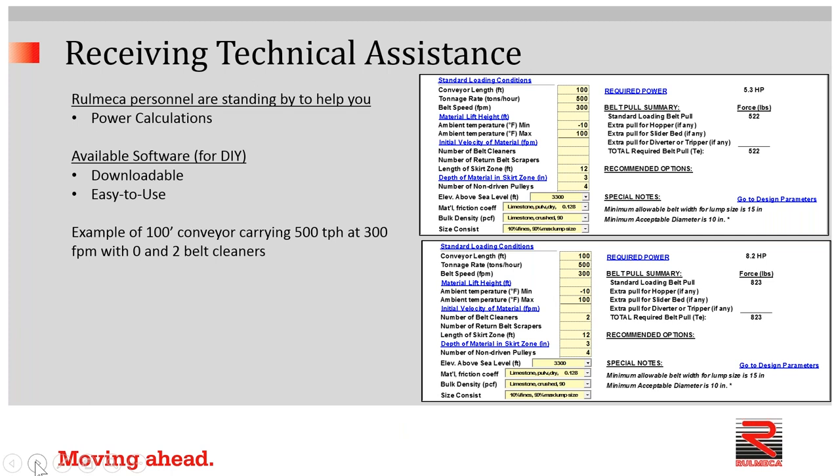As we respond to anyone who has a question about a drive-related problem requiring technical and power calculations, our answer would take this form. This is a very small extract from what typically is a full letter-size sheet of data. On the top, you can see the answer for a question about a 100-foot-long conveyor carrying 500 tons per hour at 300 feet per minute with no belt cleaners — we show that 5.3 horsepower would be required. We re-ran the calculations with two belt cleaners, and 8.2 horsepower is required. Simple as that.